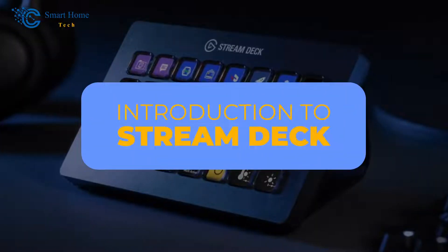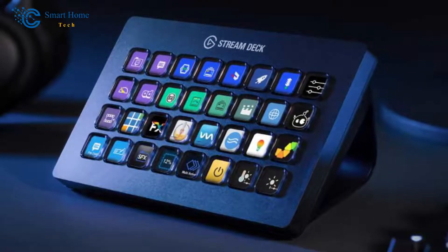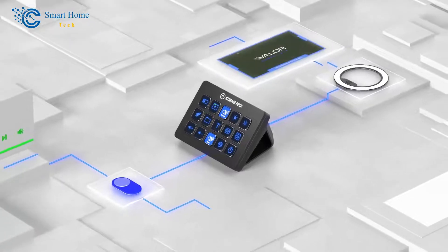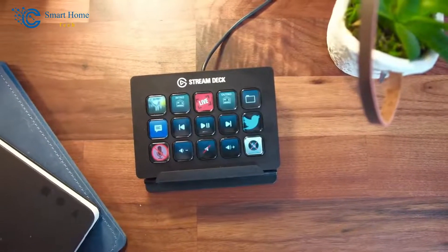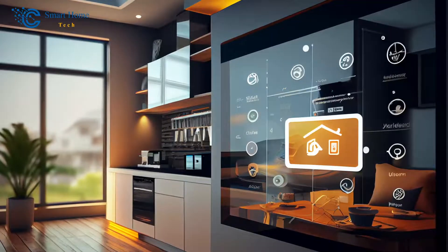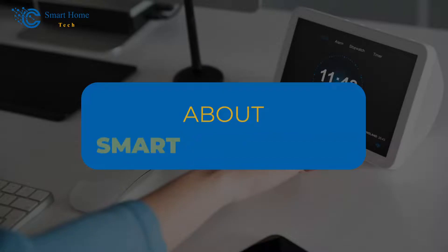For those of you who might not be familiar, let's quickly introduce the Stream Deck. The Stream Deck is a customized control panel that allows you to streamline tasks and optimize workflows with a single tap. It was initially designed for content creators to simplify their live streaming process, but its versatility goes far beyond that. Today, we'll show you how to leverage its functionality to enhance your smart home experience.